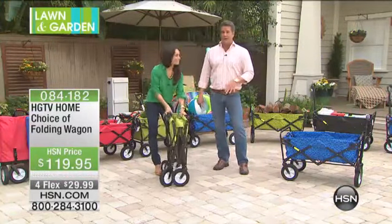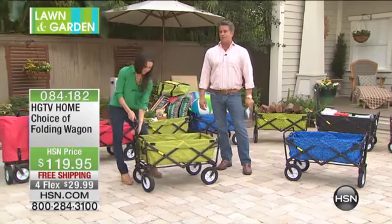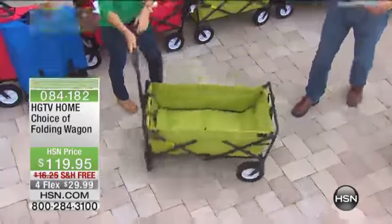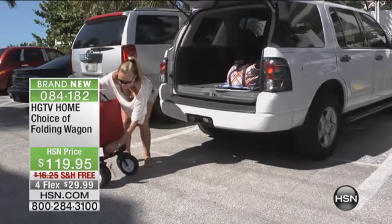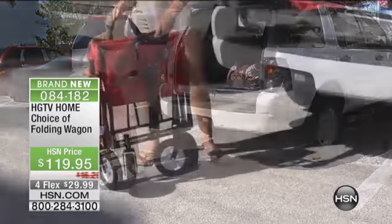Our original folding wagon has 556 five-star reviews out of about 700 — they're mostly five-star reviews for good reason. This thing doesn't weigh a lot. It only weighs 24 pounds, yet it holds up to 150 pounds of stuff. And you can use this everywhere — absolutely everywhere. You can take it to the beach, take it to the farmer's market, because it is so lightweight.